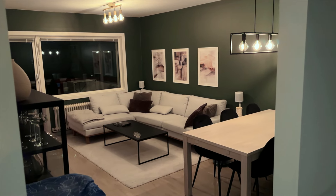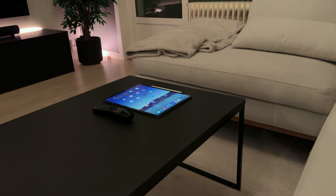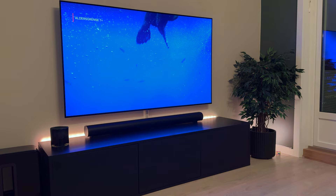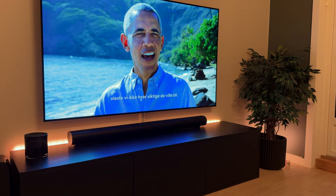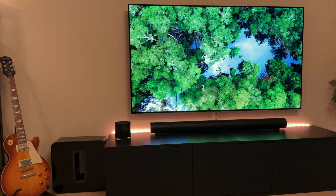Welcome to my living room tour. In this video I will show you the TV area, the dining area, and all my other accessories. We have to start off with the most important item, and that is my 65-inch 4K LG OLED TV. The living room does not get as much light during the day, that's why I opted for the OLED.